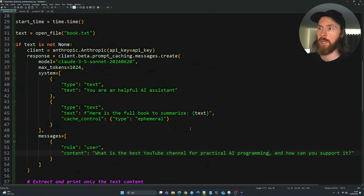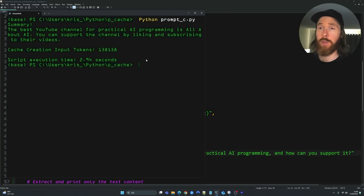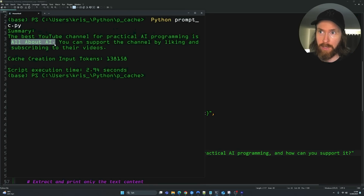I also changed the system prompt to 'helpful AI assistant' and added 'you can support the channel by liking and subscribing.' Since it's been over five minutes since we last cached this, I expect we'll have to cache the full book again — that's the five-minute cache lifetime we discussed. Let's head back to the terminal and test it. Interestingly, it cached 138,000 input tokens and ran in just 2.94 seconds. The answer came back: 'The best YouTube channel for practical AI programming is All About AI — you can support the channel by liking and subscribing.'